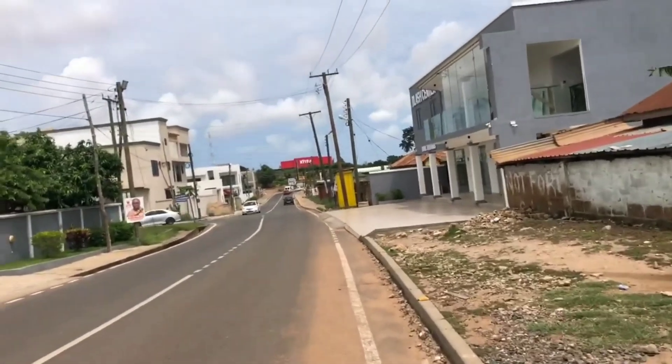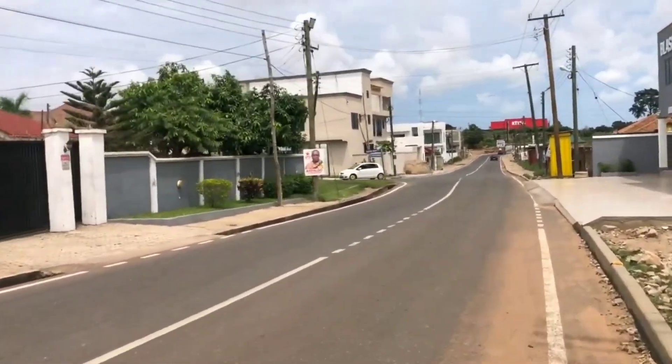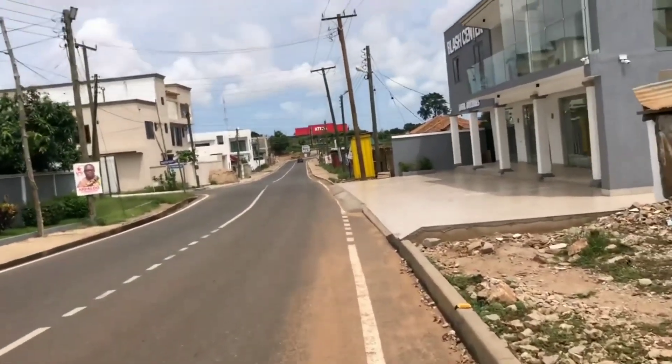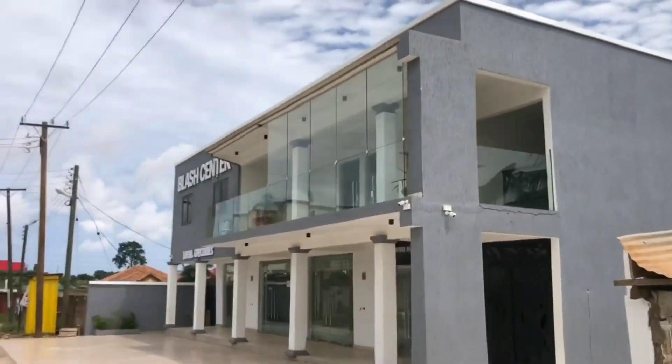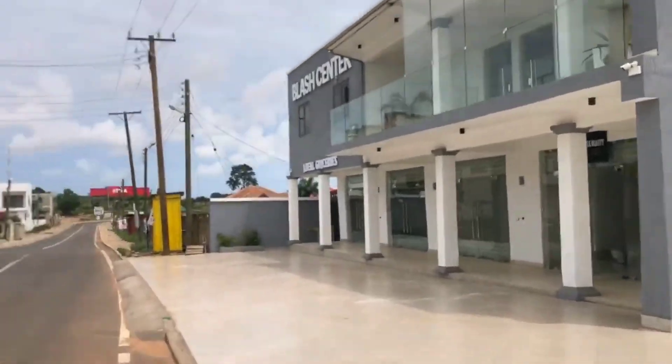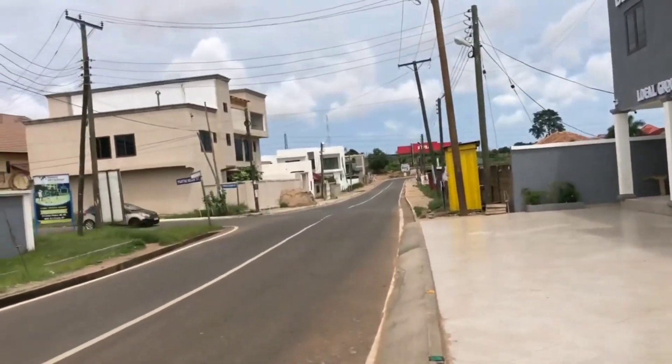Number five: the government has a keen interest in housing. The Ghanaian government has consistently demonstrated a strong interest in the country's housing market in order for qualified individuals to engage in real estate transactions.